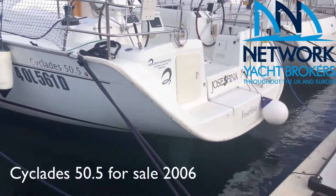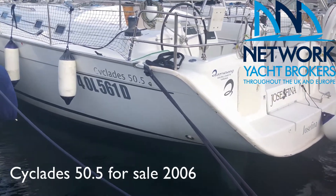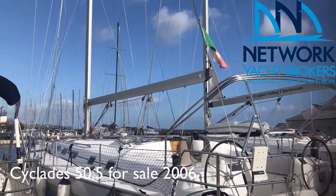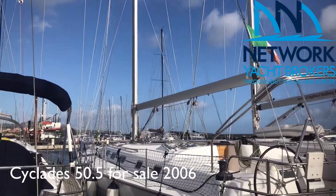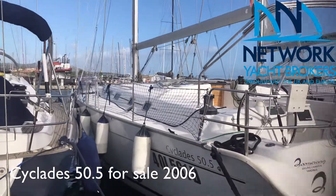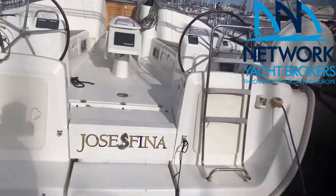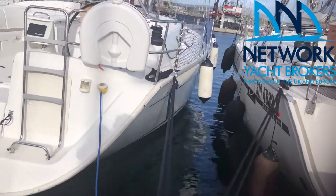Now we're going to look at this Josefina. She's a Ciclades 50.5 from 2007. As you can see, she's been prepared for winter — the bimini, the spray hood, the sails, everything is wrapped up, as it is every winter. The season here in Sardinia is fairly short, 14 weeks, so they don't take it to the Caribbean. They are in very good condition.